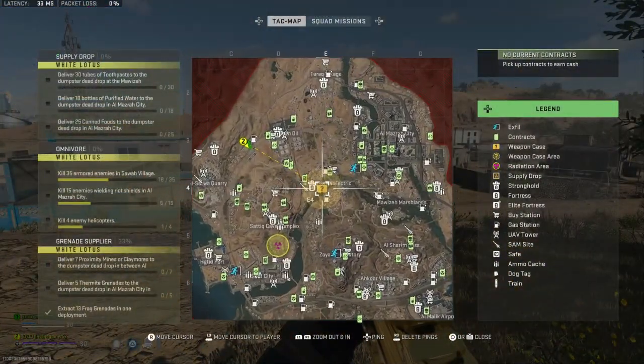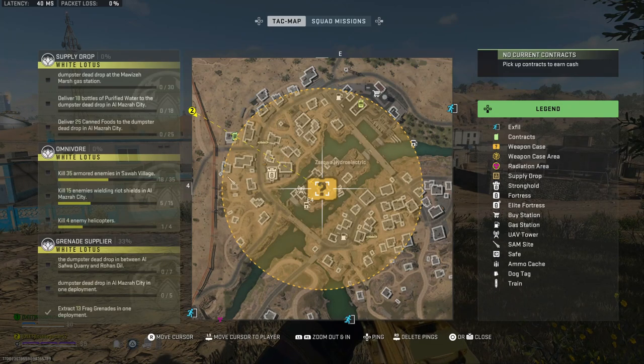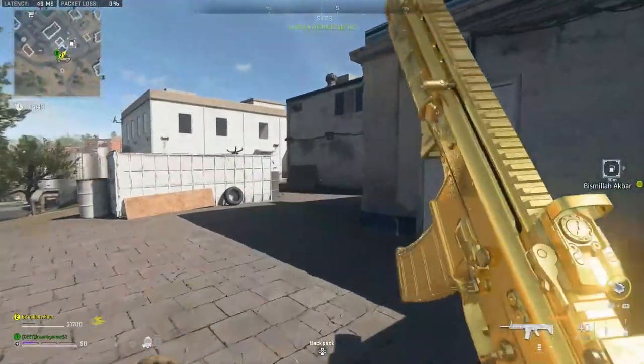It is worth noting that the weapon case can be at Zarkwa Hydroelectric. If it's there in your game then you may want to wait until another game since there will be more enemies, a juggernaut, and a higher chance of players interfering. It is doable when this is a weapon case area but it's going to be much more difficult.